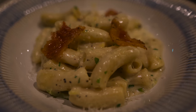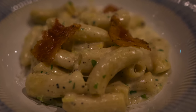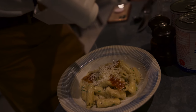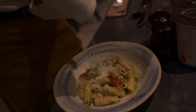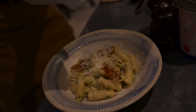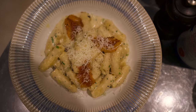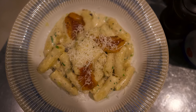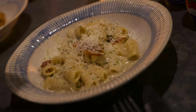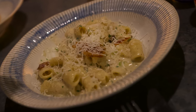I got the creamy penne carbonara with smoky guanciale, egg, cracked black pepper, and parmesan. Anytime I go get Italian food, I really like to get a white, creamy Alfredo-style sauce — that's my go-to. This was perfect. Nice and creamy, and it wasn't super heavy, which it can sometimes be. The pasta was very, very fresh. If you don't know what guanciale is, it's basically like a bacon — it adds a rich smoky savoriness to the dish.